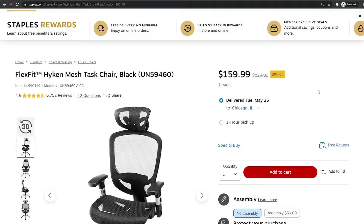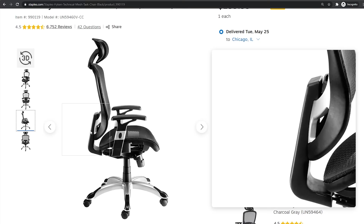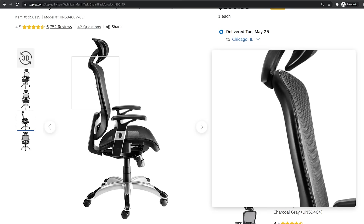Another budget option I checked out early on was the Staples Heuken. I only really tested this chair in stores, but it was pretty immediate to me that it wasn't the chair for me. The mesh design was too firm, the build quality felt really cheap, and the headrest would stab into my shoulders. But in spite of that, it was and still is one of the cheapest office chairs you can buy, so it might work as a budget solution for some.